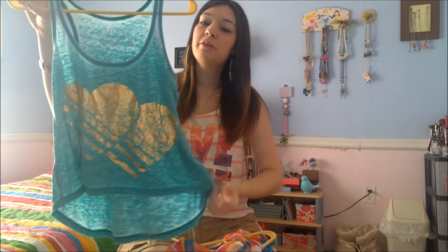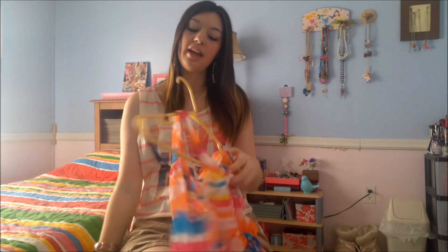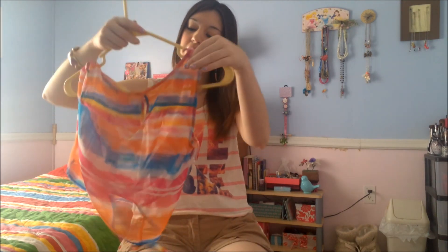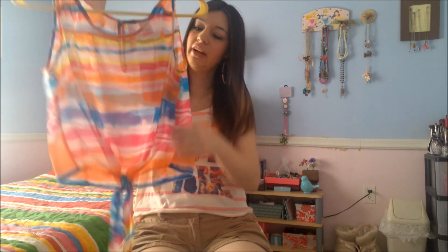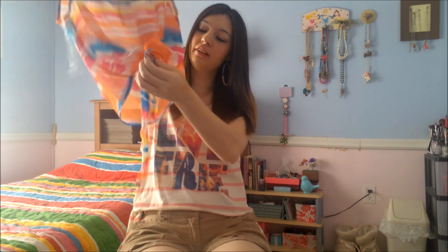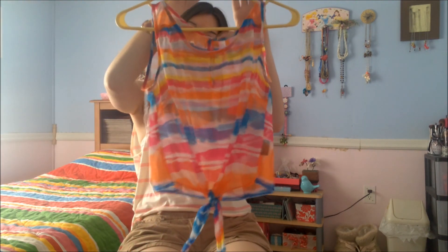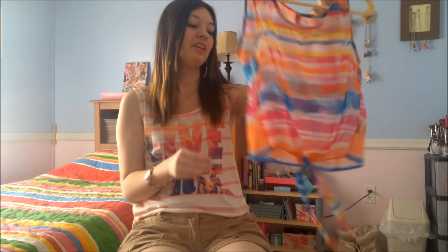I also got a top that has a really pretty burnout style heart on it in gold — a cute little top from Target. I posted a picture on my Instagram if you want to check it out. And then the last top I got is from JCPenney. It's a very nice summery top with little ties at the bottom, which I think is adorable. It's one of those sheer tops I like, and it has pinks, oranges, and blues. It's a cute little summery kind of crop top.